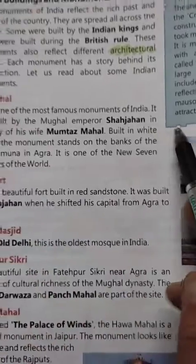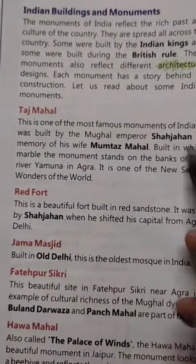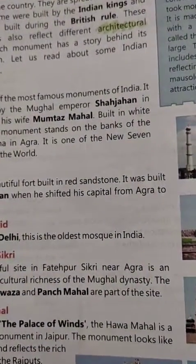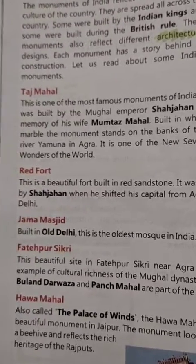These main points you have to remember about this building: Shah Jahan, Mumtaz Mahal, river Yamuna, Agra — these four things you have to remember about this building.